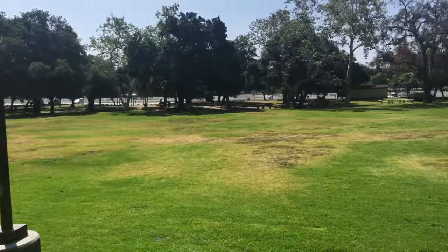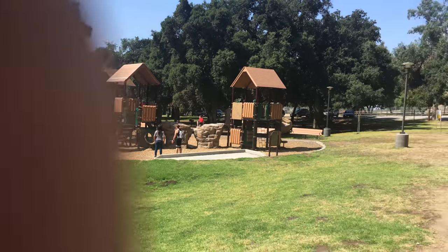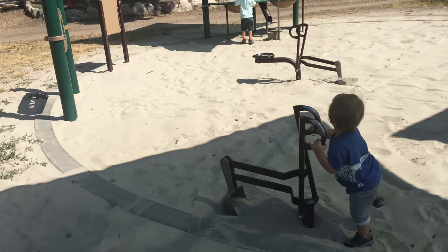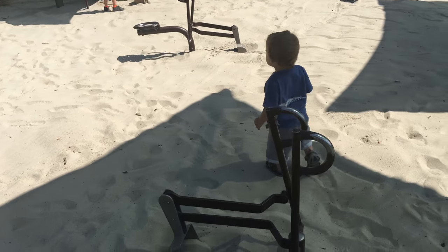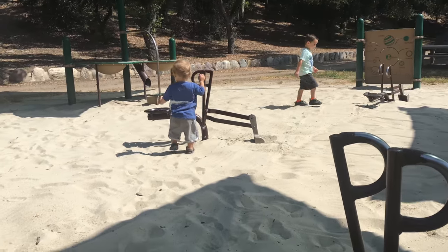Made it down to the playground, and that is a really nice play structure. But we found something I've never seen at a park before — these little hand-held shovels. They're a lot of fun.